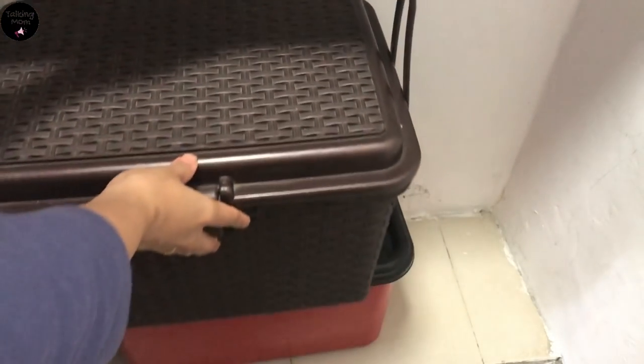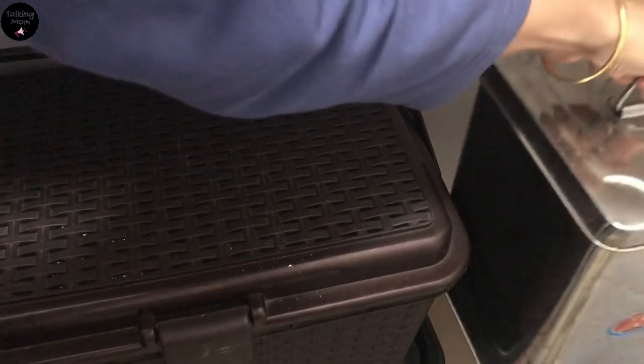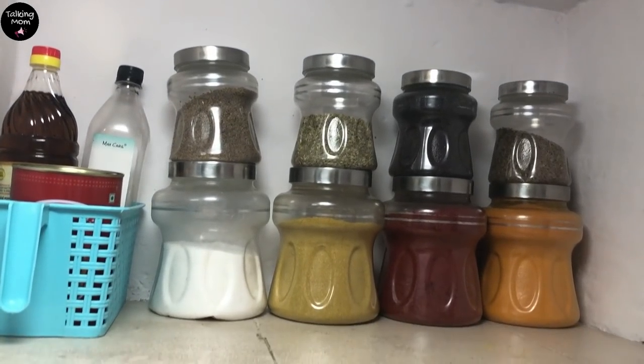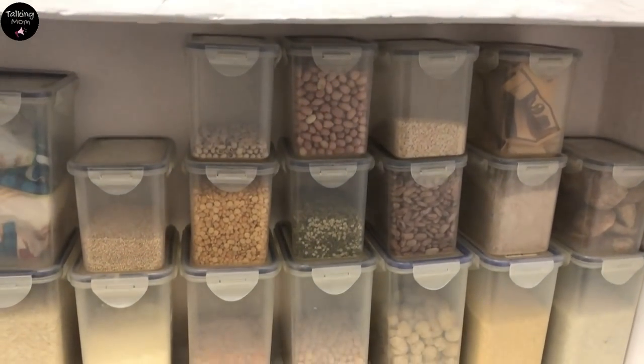On top of the storage box, I'll place an easy-to-open basket for items which need frequent refilling, like cornflakes, poha, etc. In the corner space, I'll put my atta in a steel canister. This is the top to bottom view, and I'm totally loving the left side of my pantry.